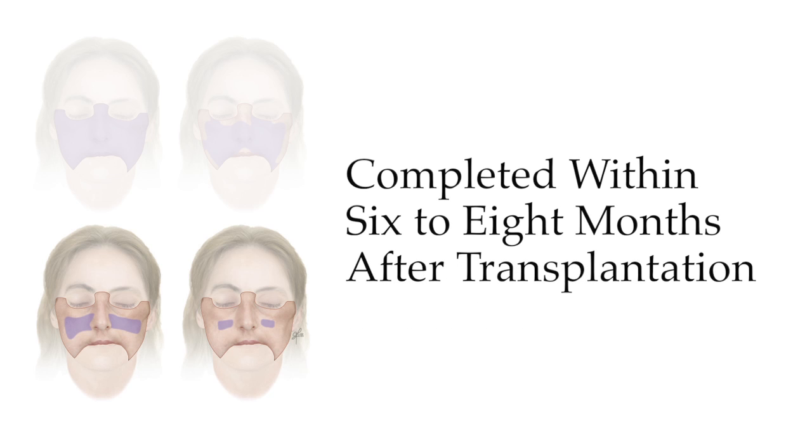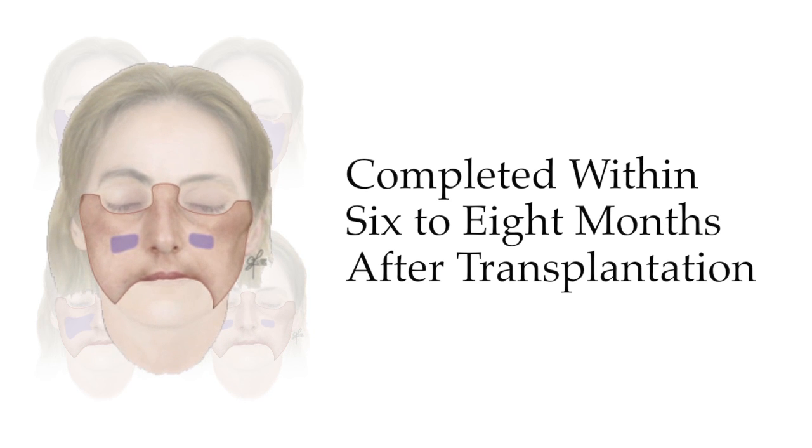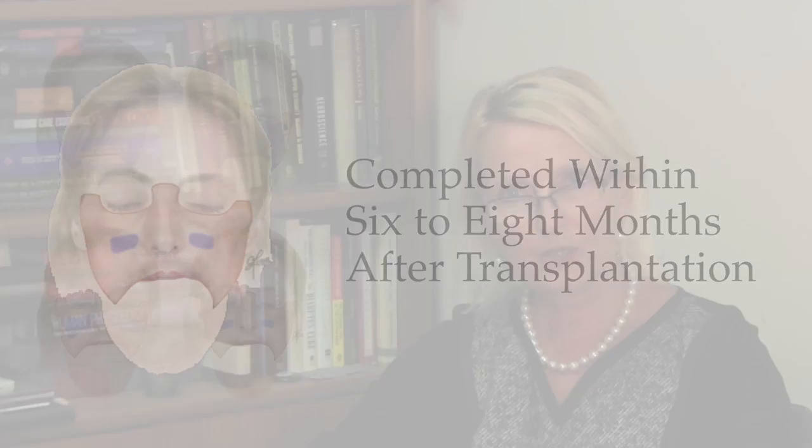The sensation recovery was almost completed between six and eight months after transplantation. The fact that Connie had a full recovery of sensation was something unexpected but real. We have also documented that there are other sources of nerve reconstruction which are available and can explain this phenomenon.